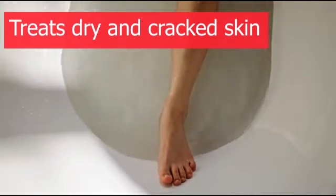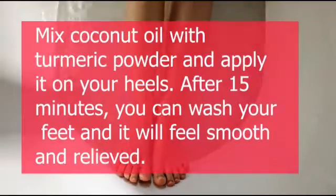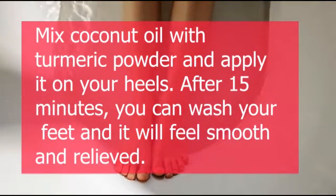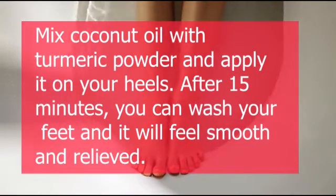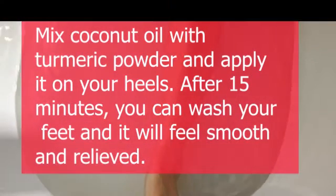3. Treats Dry and Cracked Skin. If you want to heal cracked heels, try mixing coconut oil with turmeric powder and apply it on your heels. After 15 minutes, you can wash your feet and it will feel smooth and relieved.